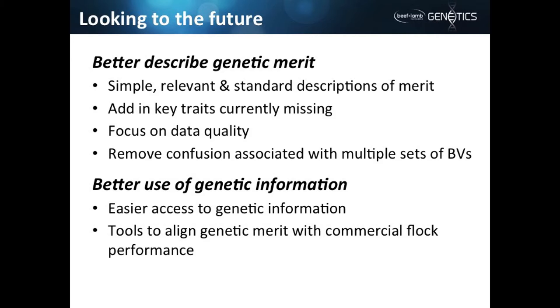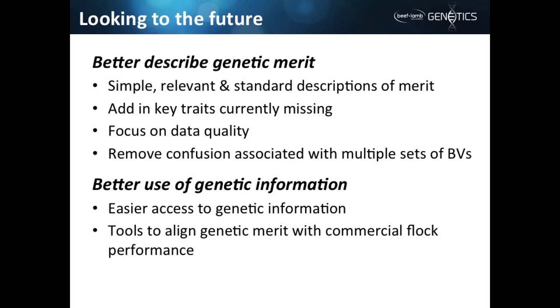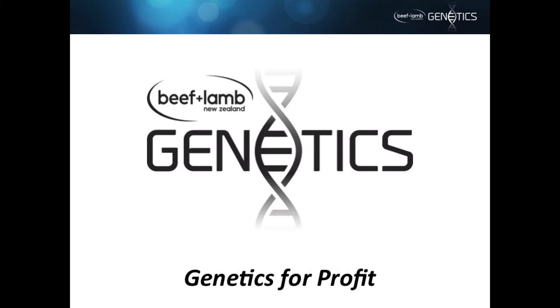We also want to make better use of genetic information by getting easier access to it, setting up data structures that third-party applications can access easily. It would be good to say, here's an animal in front of me with an EID — can the smart device in my pocket tell me something about that animal by connecting to a database? We also want to align these genetic merit estimation systems with what the outcomes are on farm, to better inform future breeding decisions.